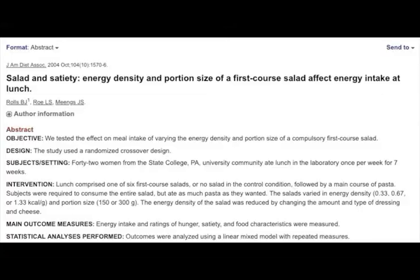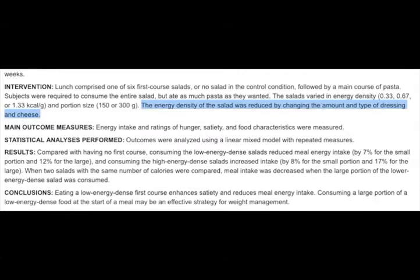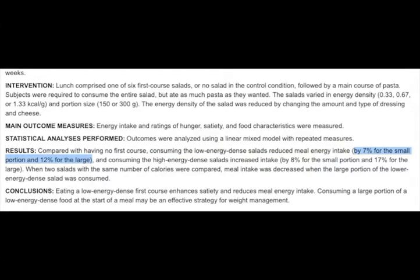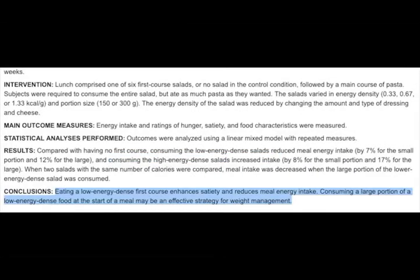So lowering the energy density of your diet by increasing the amount of fruits, vegetables, and other whole foods you eat will help with your weight — but what does this actually look like in practice? A study done on salad and satiety took 42 subjects and had them eat a meal with a low, medium, or high calorie density salad before a main course of pasta. They manipulated the energy density of the salad by changing the amount of dressing and cheese. What they found was that a low energy density salad reduced the total caloric intake of the meal since subjects ate less pasta afterwards. An even bigger salad reduced intake even further — more food, less calories. The opposite was found with the high calorie density salad with dressing and cheese. The study concluded that eating a low energy dense first course enhances satiety and reduces meal energy intake, and that consuming a large portion of a low energy dense food at the start of a meal may be an effective strategy for weight management.